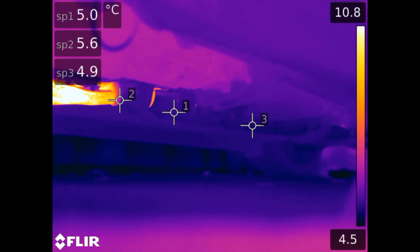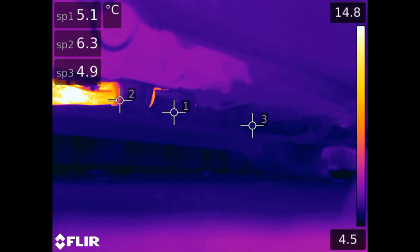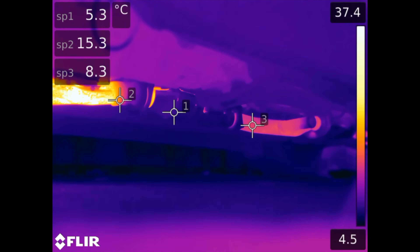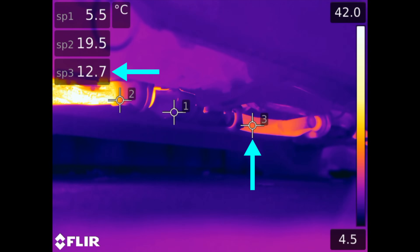Once the engine turns on you can see the exhaust manifold immediately heats up, represented by point number two which is just before entering the catalytic converter. A short duration passes where it seems like the catalytic converter takes in all of the exhaust heat, and then the piping exiting the cat begins to heat quickly, represented by point number three.